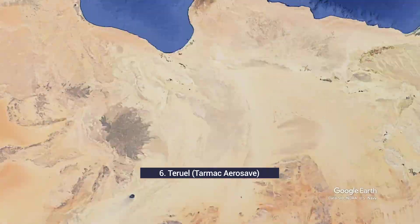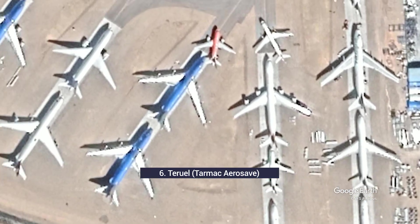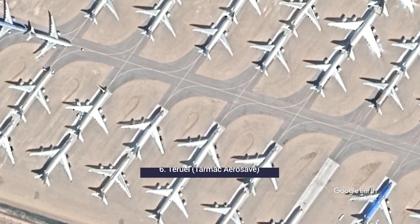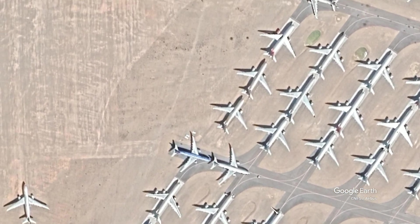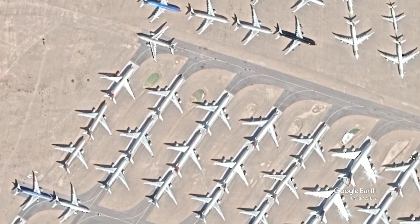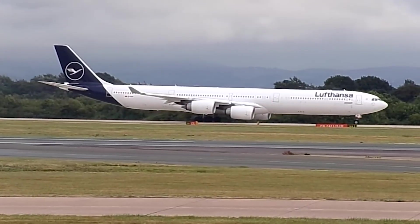While Europe may not have the extensive deserts of the US or Mexico, there are still some dry and arid climates. Teruel in Spain provides the largest of these facilities. Here, you'll find almost 100 aircraft stored, including 8 A380 aircraft at one point in 2020. Additionally, the site houses the whole of Lufthansa's A340-600 fleet.